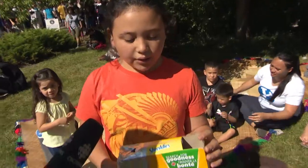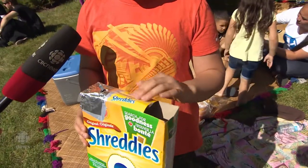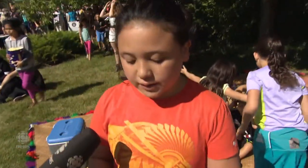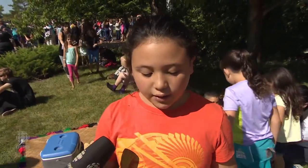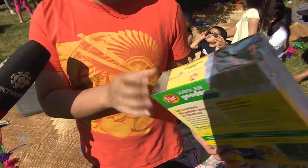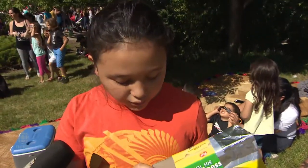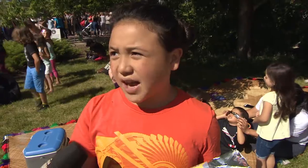First I got an everyday cereal box, then I just cut the ends off, taped the middle, and put some tinfoil on the sides and taped it on. All you have to do is look through this hole and put paper inside of it so you can see there. When you put the paper inside and take a look, you can see the shadow of the Sun.